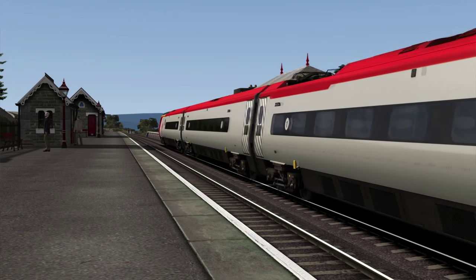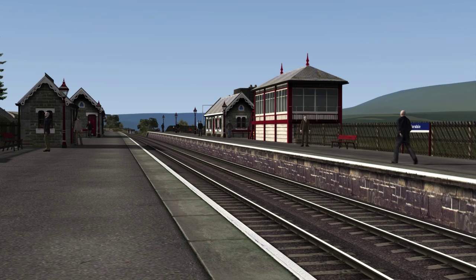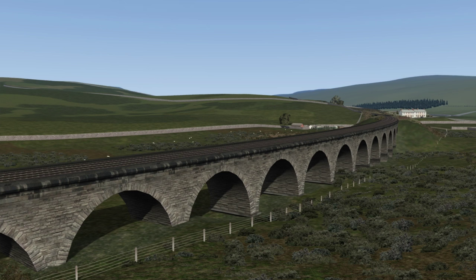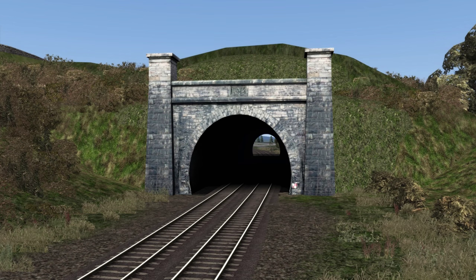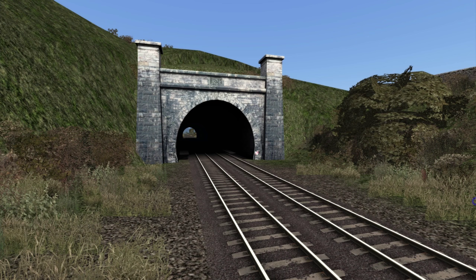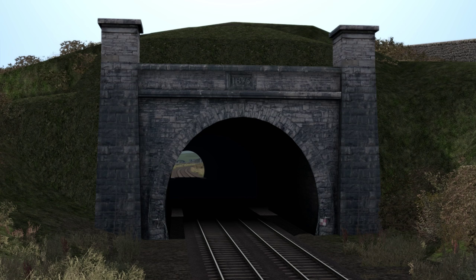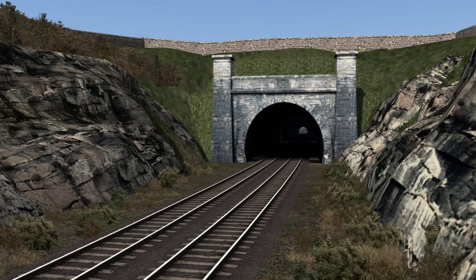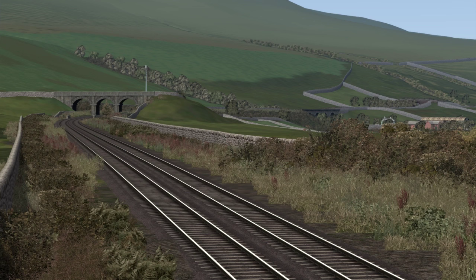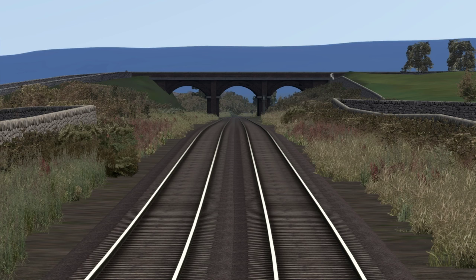In steam days, the highest water troughs in the world were located near Garsdale. Leaving Garsdale, the line next crosses the 227-yard long Dandry Mire or Moorcock Viaduct. After this, the line then passes through three tunnels: the 98-yard long Moorcock Tunnel, the 106-yard long Shotlock Hill Tunnel, and the 424-yard long Birkitt Tunnel. Between Shotlock Hill Tunnel and Birkitt Tunnel, the route passes Ais Gill Summit, which is the highest point on the line at 1,169 feet above sea level.